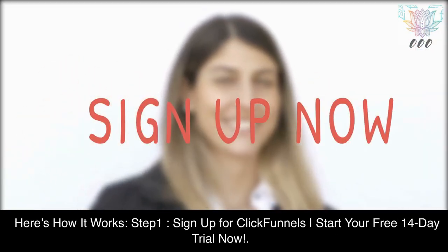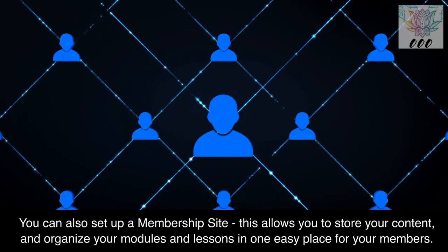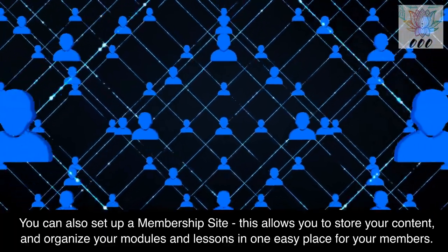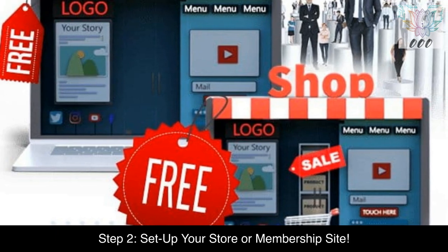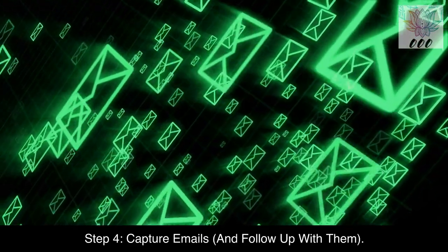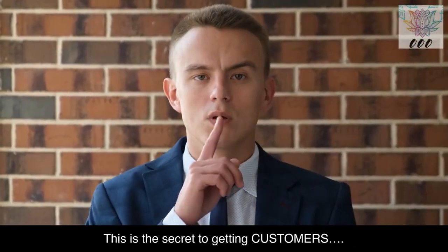Here's how it works. Step 1: Sign up for ClickFunnels — start your free 14-day trial now. You can also set up a membership site, which allows you to store your content and organize your modules and lessons in one easy place for your members. Step 2: Set up your store or membership site. Step 3: Build a funnel. Step 4: Capture emails and follow up with them. This is the secret to getting customers.